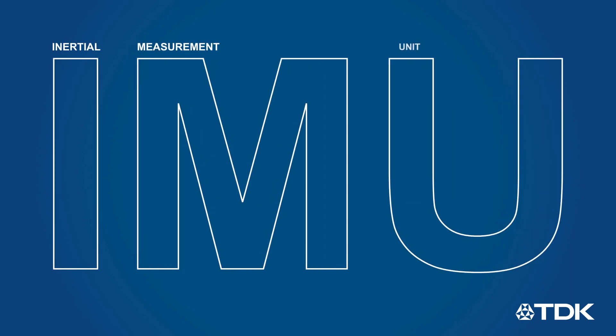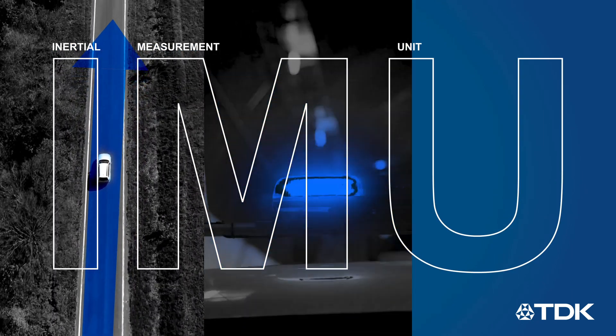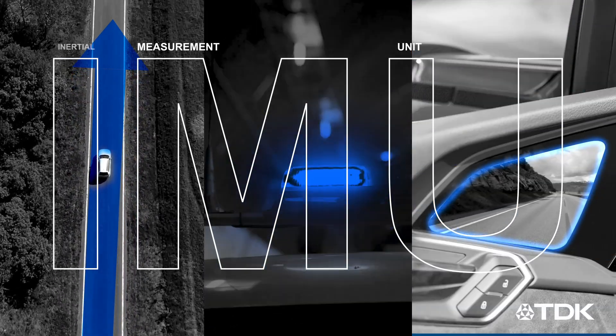Vehicles use IMUs in many different applications, including dead reckoning and navigation systems, telematics to trigger timely emergency calls, and image stabilization for electronic mirrors.